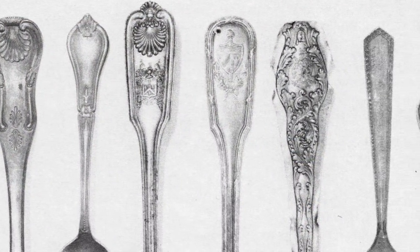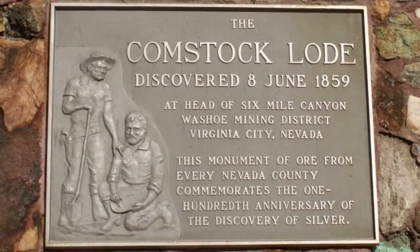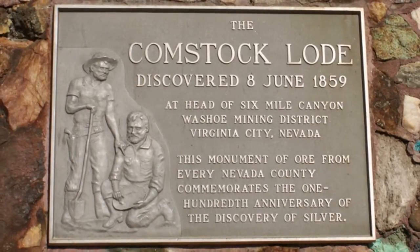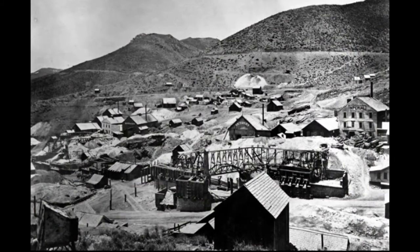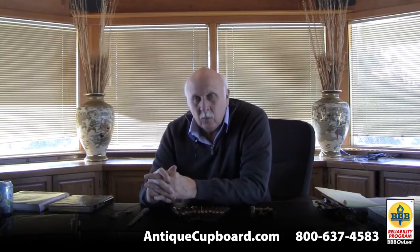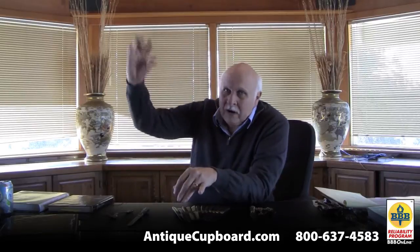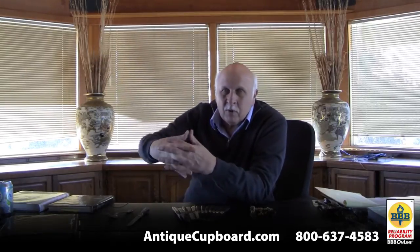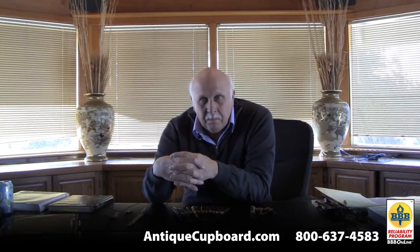The most famous custom pattern was made for the McCabe family, who discovered the Comstock Lode and were instantly rich. They sent one ton of silver to Tiffany and said 'make me the most fabulous set of all time.' They created a crest and spent one million hours designing a pattern. The McKays were the shooting star — they had great wealth, spent it all, went broke, and their silver mostly went to a museum in Nevada.